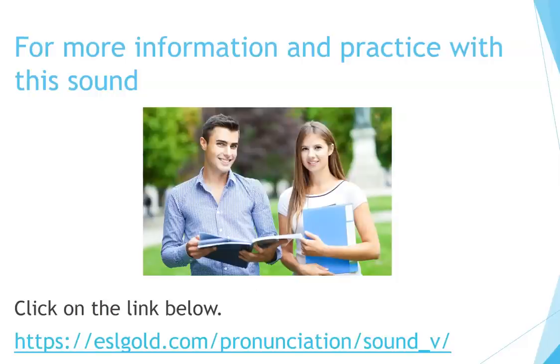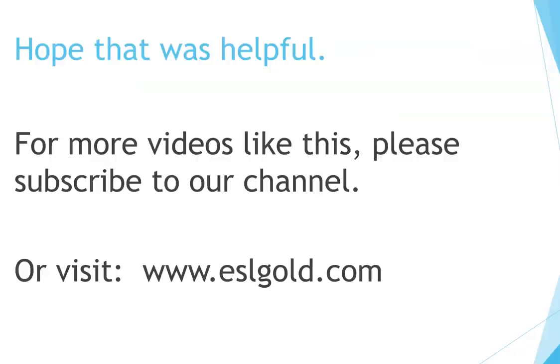For more information and practice with this sound, click on the link below. Hope that was helpful. For more videos like this, please subscribe to our channel or visit www.eslgold.com.